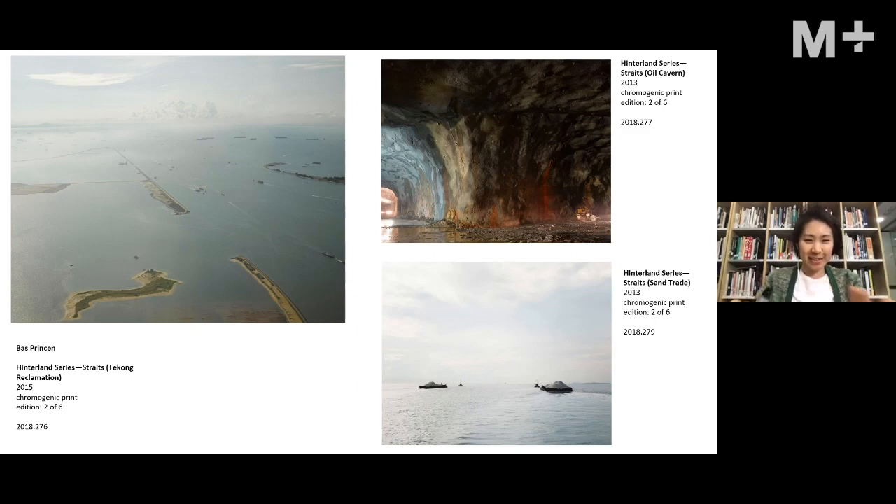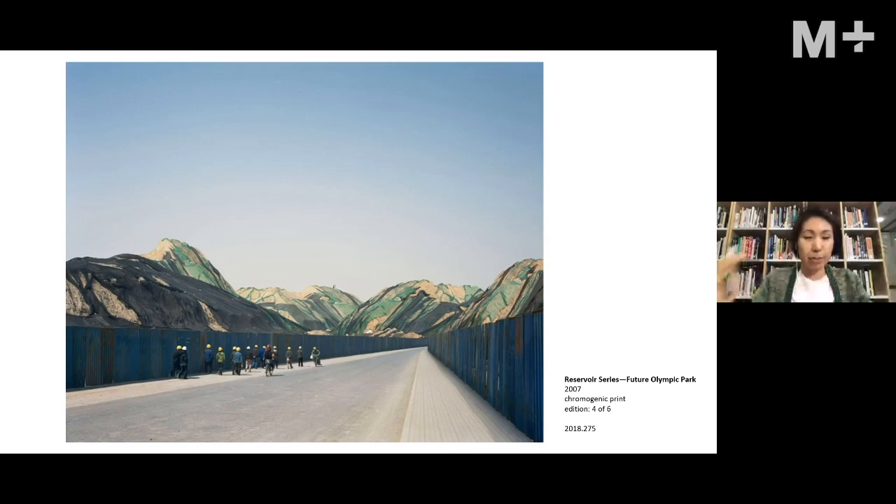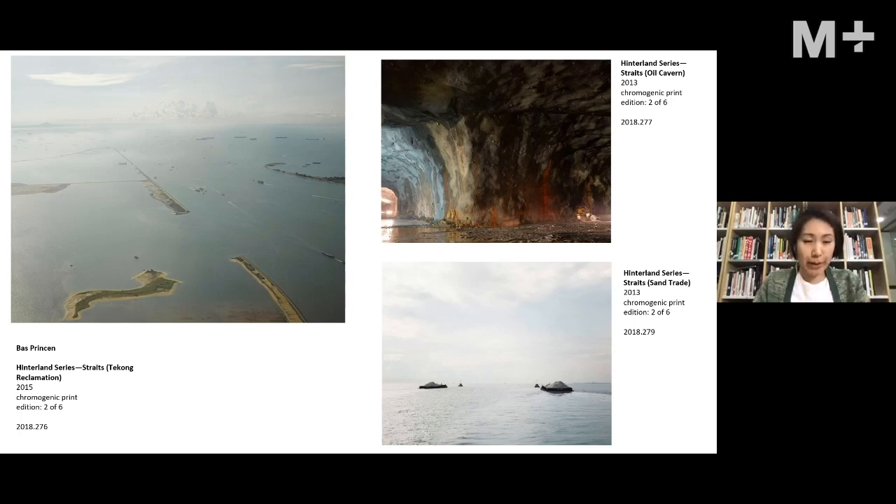Another photo shows large mounds of sand next to the Beijing Olympic site — materials clearly meant for the construction of mega projects on site. This is part of the photographer's interest in revealing the kinds of resources used to actually build our buildings and construct our environments.